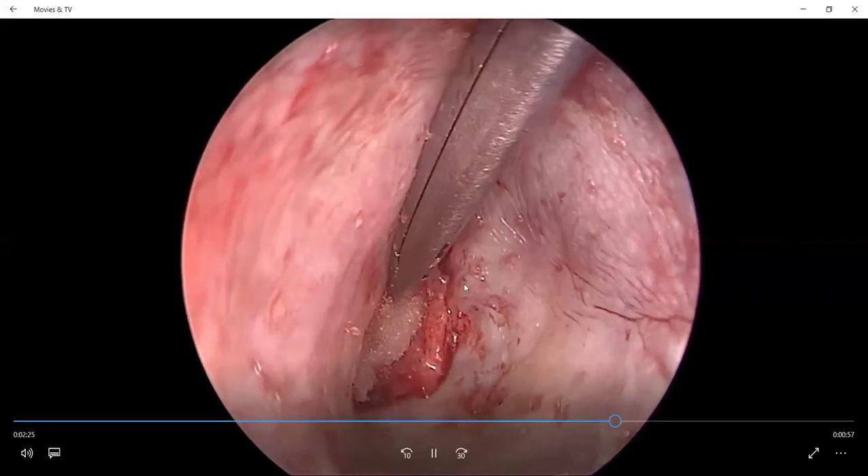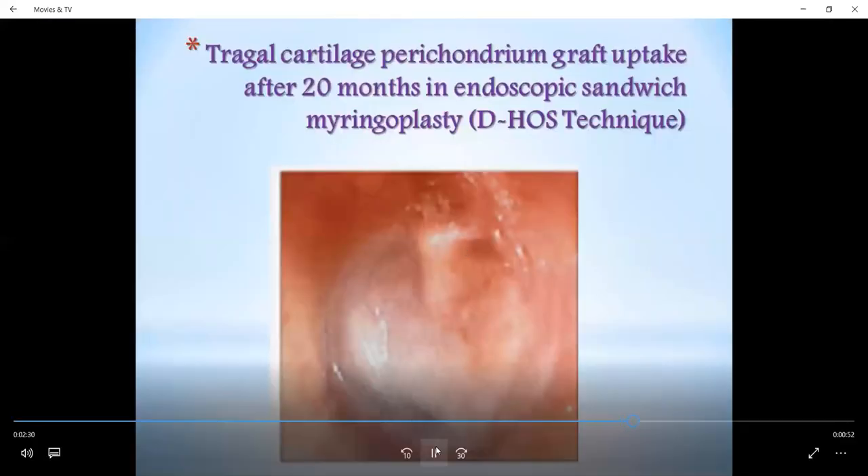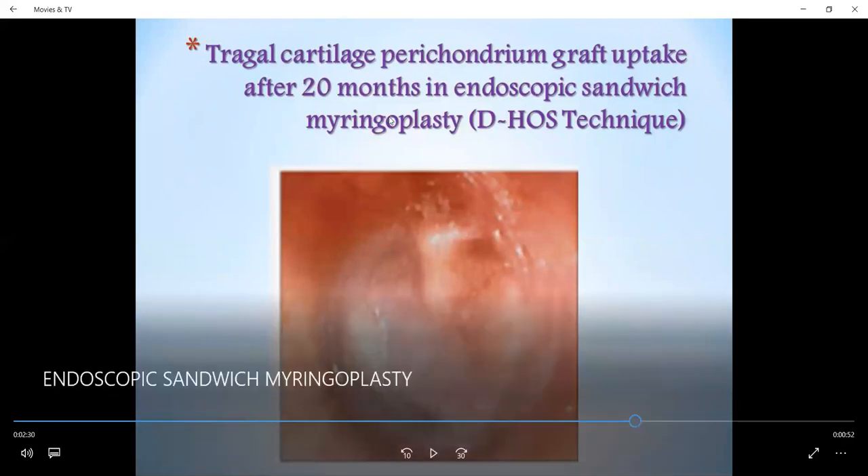After covering the perforated margin with perichondrium, we apply Gelfoam to cover the graft. This is the tragal cartilage-perichondrium graft uptake after 20 months on endoscopic view. We can see the cartilage along with the perichondrium incorporated within the tympanic membrane, as shown in this figure.